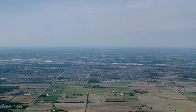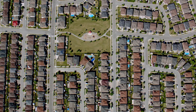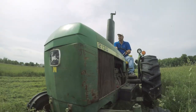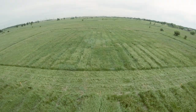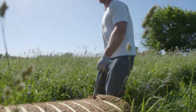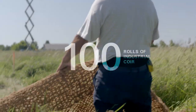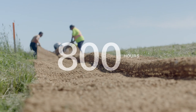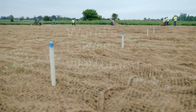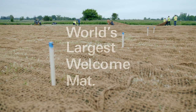Canada is a warm and welcoming country. So we created a symbol of that spirit. A really big symbol. We took 100 rolls of industrial coir geotextile, 800 hours, and we rolled out the world's largest welcome mat.